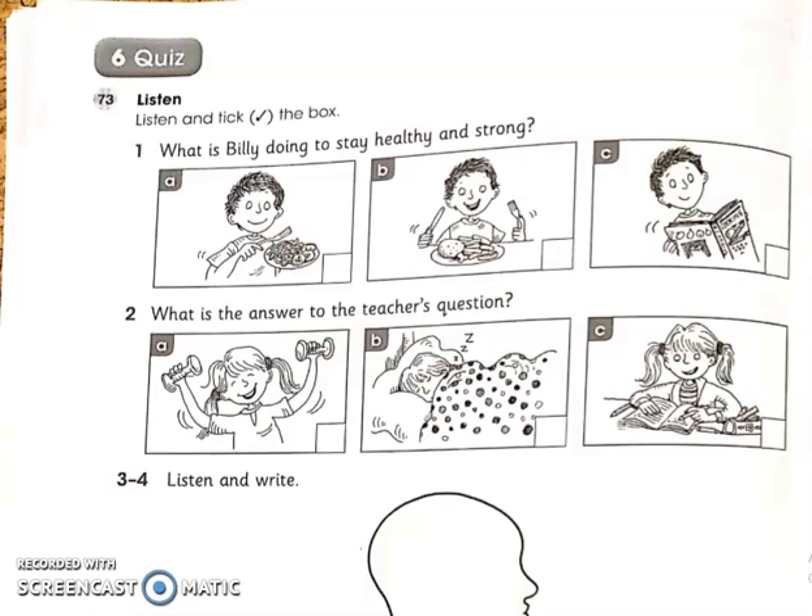Hi, welcome to the Cambridge Global English video tutorial for Grade Three. Our topic is Quiz — this is the last topic in Unit Eight: Our Amazing Body.